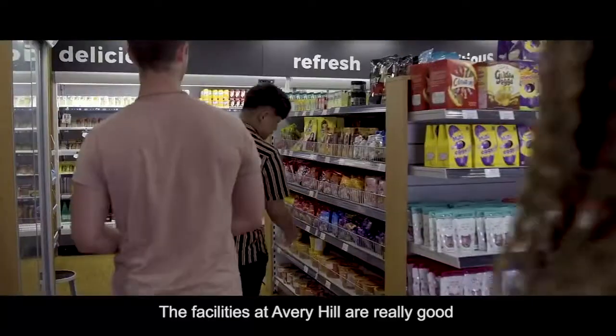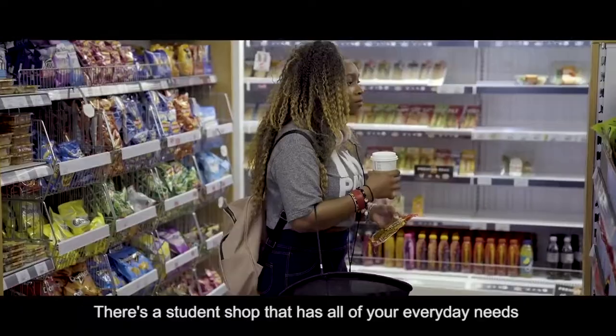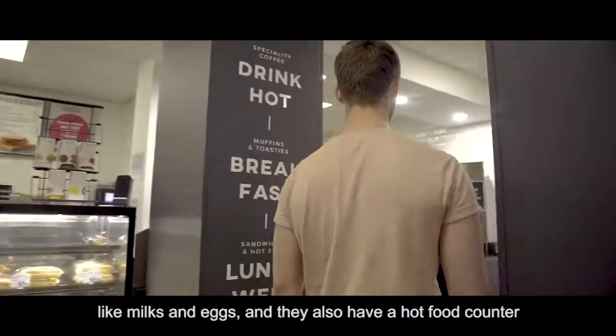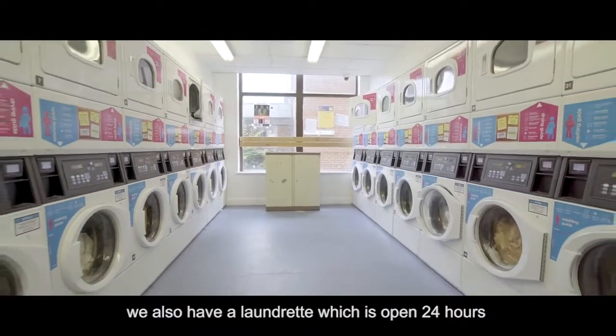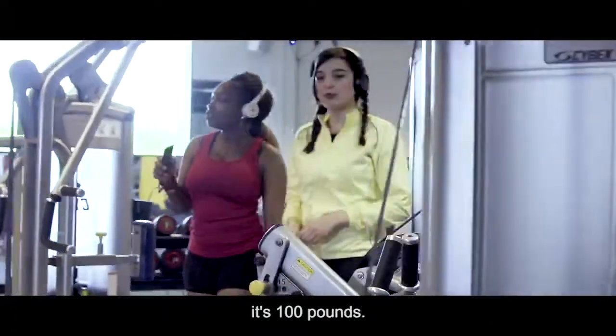The facilities at Avery Hill are really good. There's a student shop that has all of your everyday needs like milk and eggs, and they also have a hot food counter. We also have a laundrette that's open 24 hours. There's also a gym on site which is really cheap — it's £100.